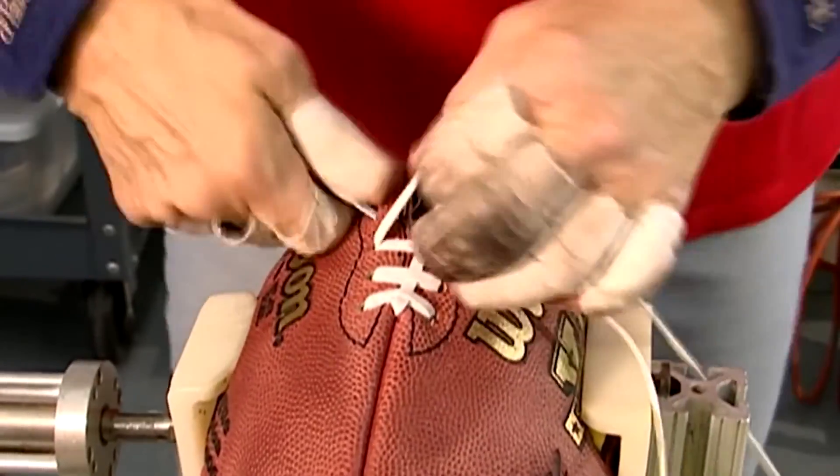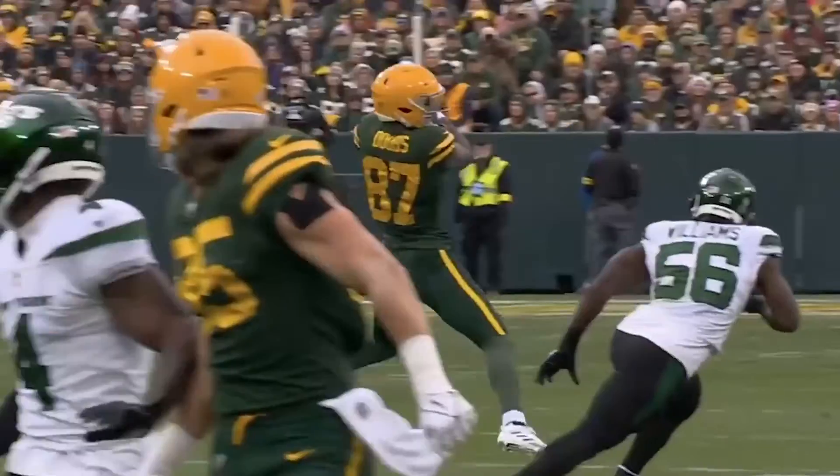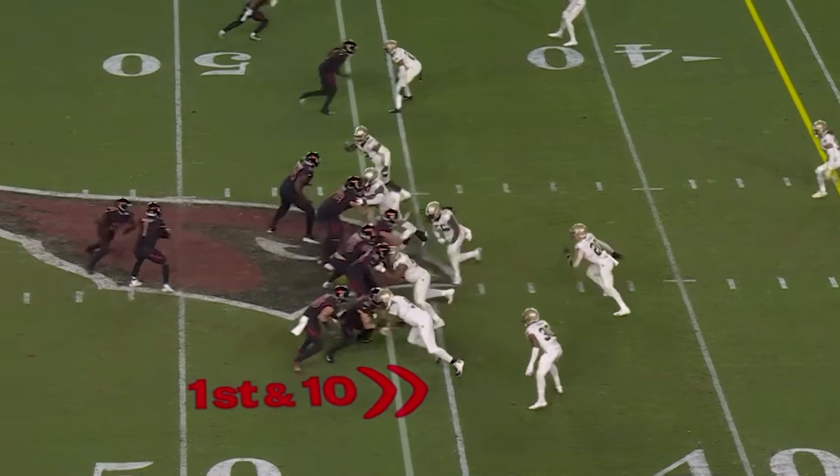During that period, presidents, football players, and moon missions came and went, but she remained in place. She has attended nine Super Bowl games and claims to have felt goosebumps when she saw the football sitting there on that field at a Super Bowl, because she had sewn that football.